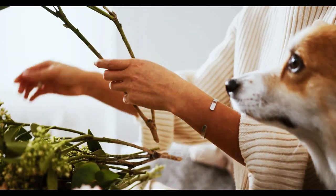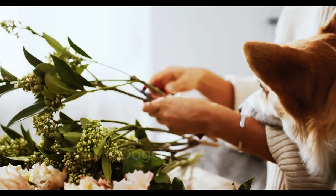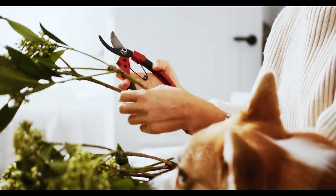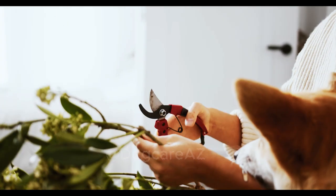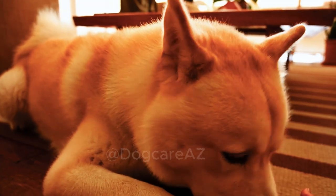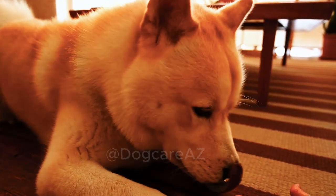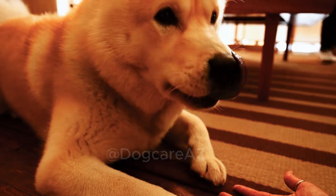With time and dedication, you can successfully redirect your dog's chewing behavior and create a happy, pet-friendly household. We hope you found this video helpful — don't forget to give it a thumbs up and subscribe to our channel for more valuable pet-related content. Feel free to leave any questions or comments below and we'll be happy to assist you. Take care and see you in the next video!